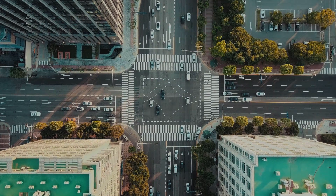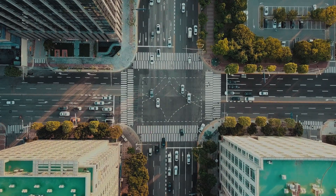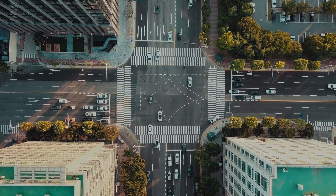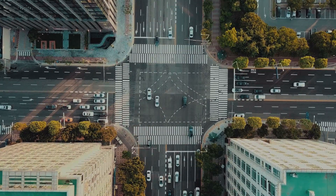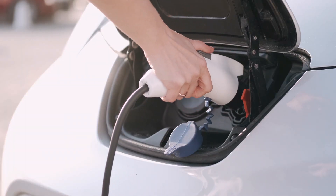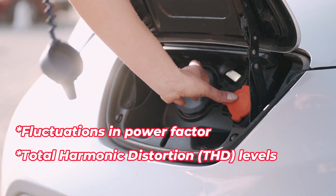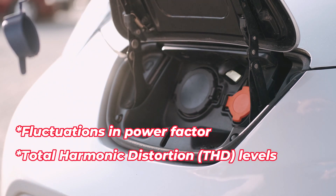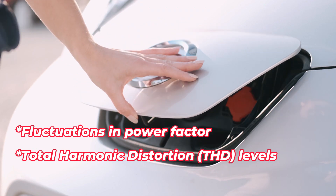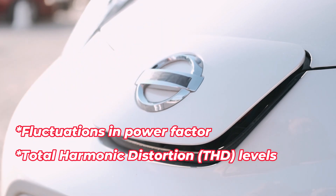Electrical vehicles are clean energy and form a crucial part of the present and future automotive. However, electrical vehicles being non-linear loads could affect the power quality of the grid. In this project we will study fluctuations in power factor and total harmonic distortion levels when varying the number of electrical vehicles — two-wheelers and four-wheelers — when connected to the power system.